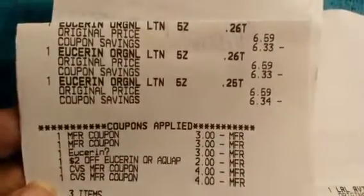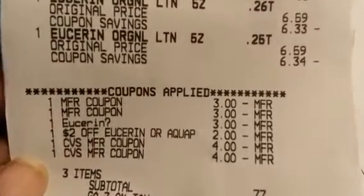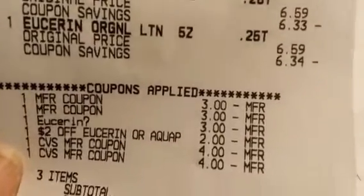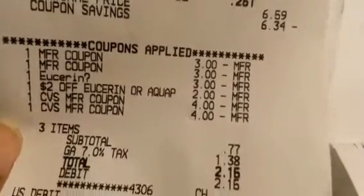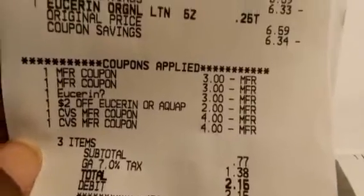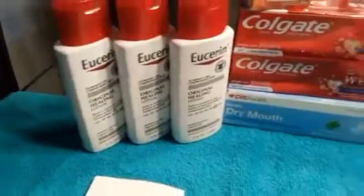The first transaction was the Eucerin on the spend $20 get $10. Here's the receipt: three Eucerins at $6.59 each. Coupons used: two $3 paper coupons, one $3 digital, and a $2 Eucerin CRT. We rolled in $8 in Extra Bucks. Subtotal was $0.77 — after tax $2.15 — used $8 in Extra Bucks and got back a $10 Extra Buck, which I rolled into the next transaction.